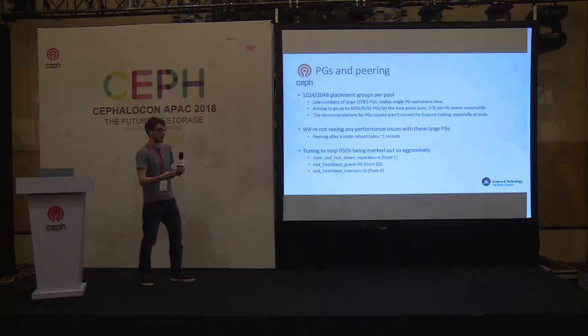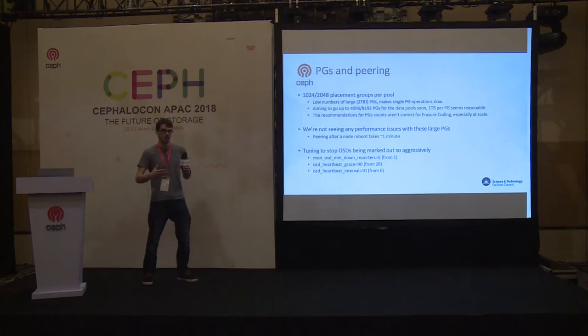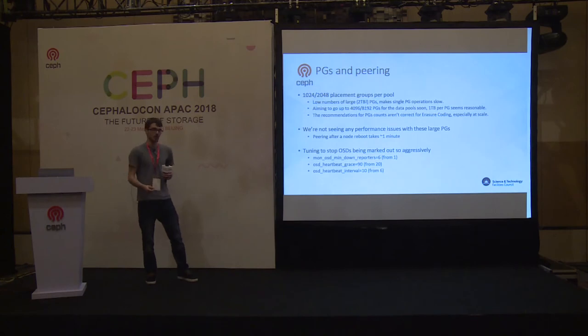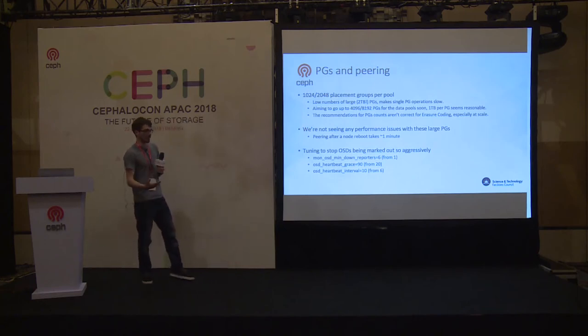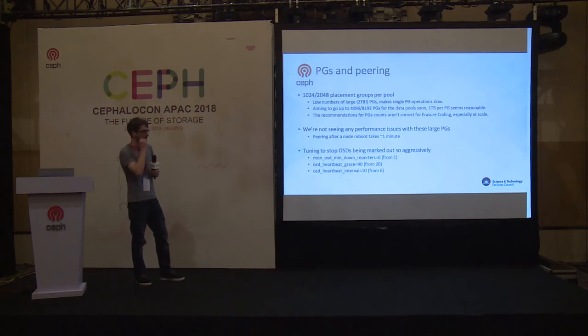The issues we saw in the early days were actually about the amount of communication involved in a large placement group. With 11 OSDs needing to communicate with each other to peer a placement group, we ended up in situations where peering would cause OSDs to be unable to get heartbeats through, so OSDs would knock other OSDs offline, they'd be marked down, triggering more peering, which knocked more stuff offline — and you'd end up in a state where you could never get the cluster back to active and clean. We spent quite a lot of time tuning this, and essentially made OSDs slightly more resistant to being marked out too early, which made things a lot more stable.